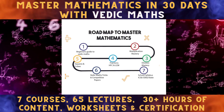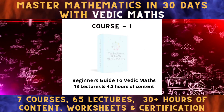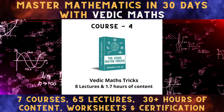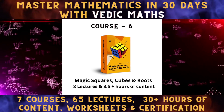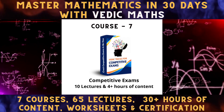Just follow the roadmap that includes seven courses starting from beginner's guide to Vedic Maths, multiplication mastery, division mastery, Vedic Maths tricks, fractions, HCF and LCM, squares, cubes and its roots, and Vedic tricks for competitive exams.